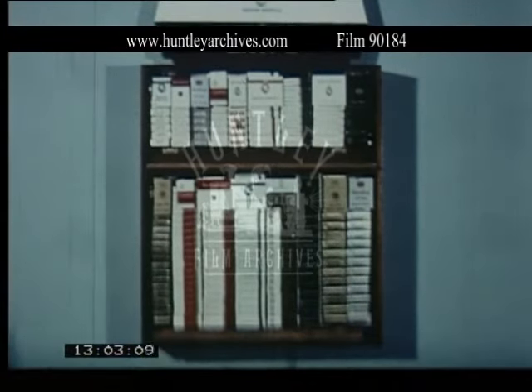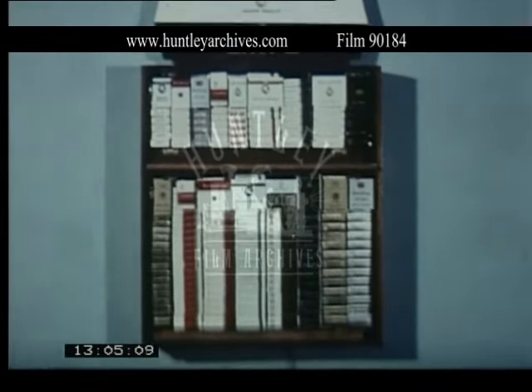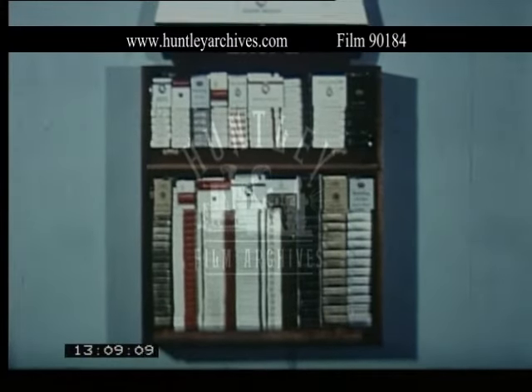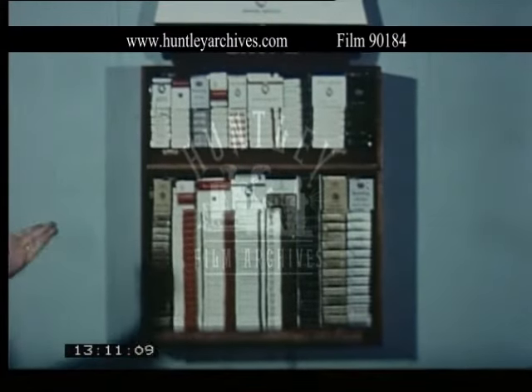This is a standard wall dispenser and can be placed anywhere in your store where it will attract the most attention. It displays the brands well and attracts the customer's eye.